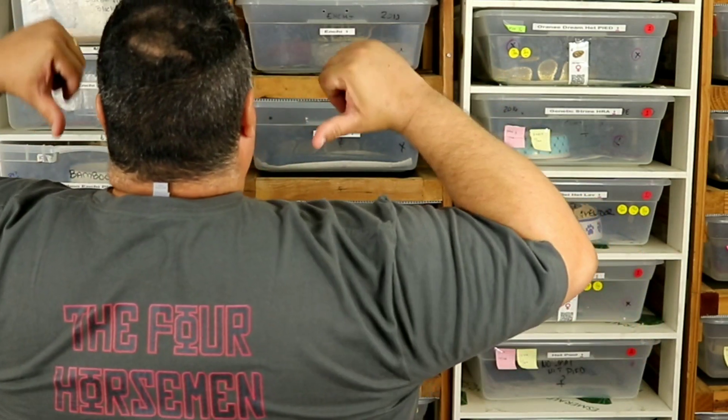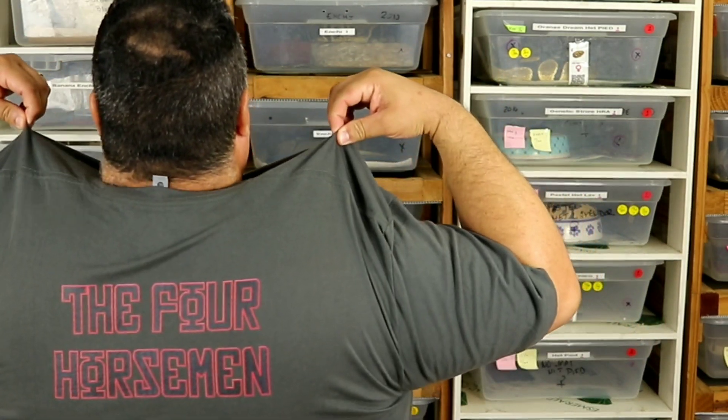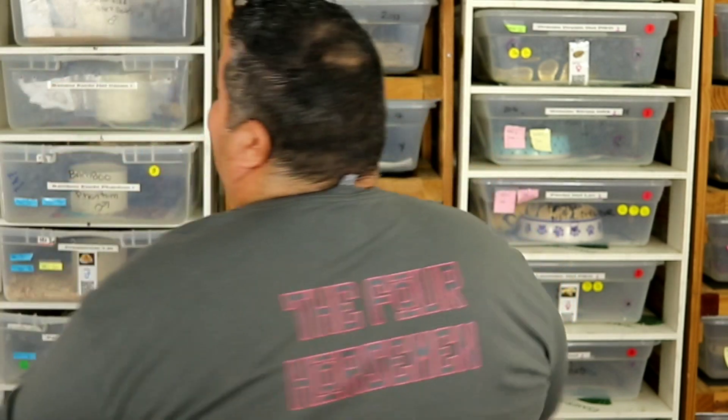Shane even tagged it on the back of the shirt — the Four Horsemen. It's incredible. I can't wait to send my shirts out to each of them. We've got one breeder in the United Kingdom, one in Malaysia, and Shane in Bakersfield, California. We're reaching all over — it's really incredible.